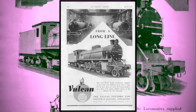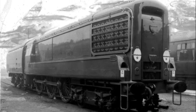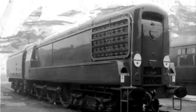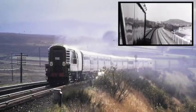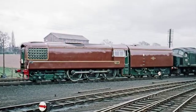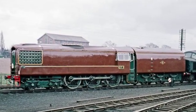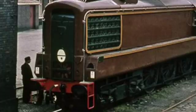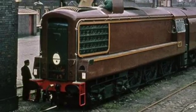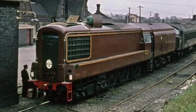Rolling out of English Electric's Vulcan Foundry, the engine weighed in at an impressive 125.5 tons and was capable of hitting 90 miles per hour. The locomotive sported a brown livery teamed with underframes, grills and doors painted in Brunswick green, topped with orange lining and lettering — quickly earning the locomotive the name 'the Chocolate Zephyr' among railway enthusiasts.